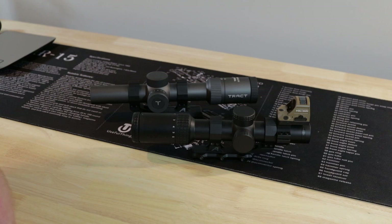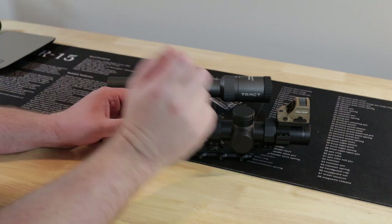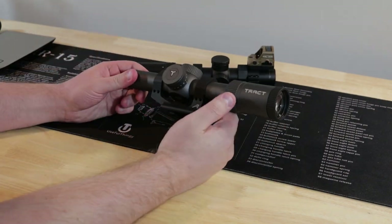Welcome back to another video. Today we'll be talking about two LPVOs from companies you might not be too familiar with. Up front is the Delta Stryker 1-6, and then back here is the Trakt Optics 1-8.